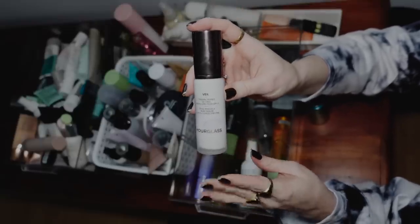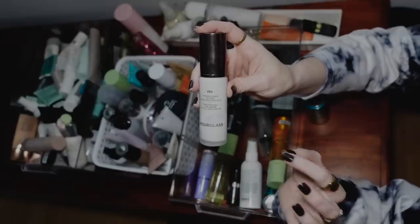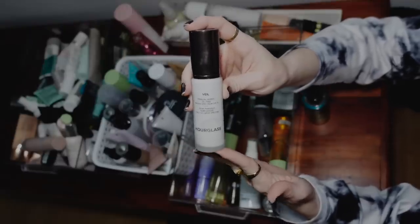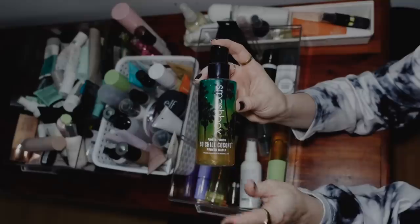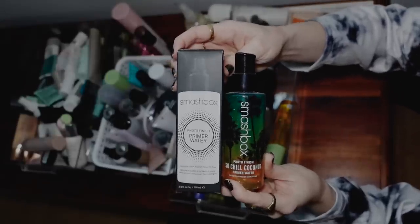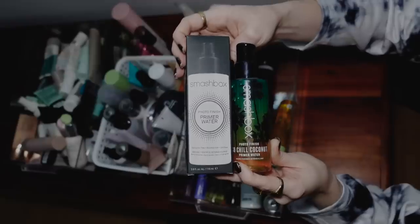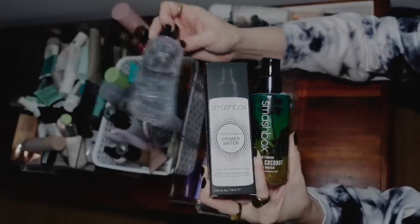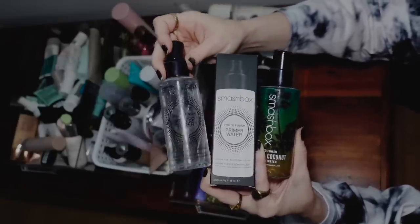Talk about a high-end primer that I feel like actually is worth the money. It's one of those few that I do feel like does something as far as smoothing your skin, making your makeup last longer — Hourglass Veil. I feel like I don't talk about this enough, but I do really enjoy this primer. Smashbox Primer Water — I love coconut-scented things, and I enjoy this over the other primer water. Because this isn't something I use every day, it would probably take me forever to go through both of these, so I'm going to donate the original primer water and just keep the coconut one. I also have this one that I'm like half out of, so this one will be my backup.